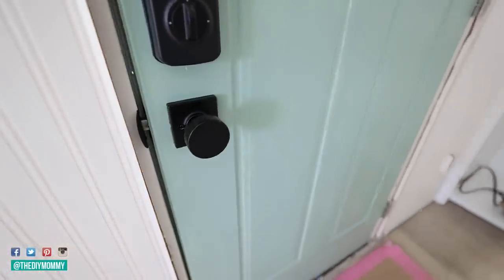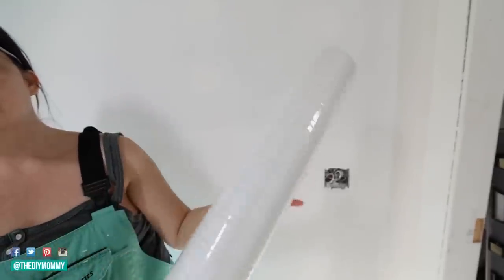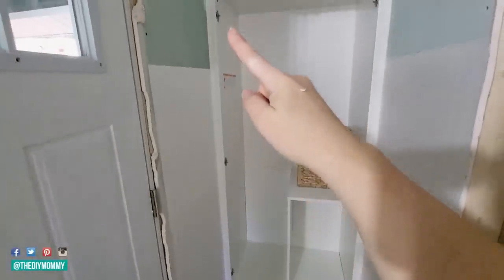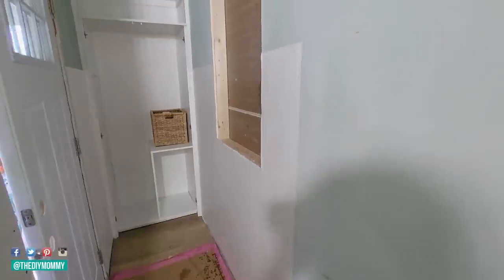Just like the bedroom, I'm using this paintable beadboard-look wallpaper to give the lower part of the walls some texture and that really nice vintage cottage vibe that I love. I installed it just like I installed the wallpaper in the bedroom.